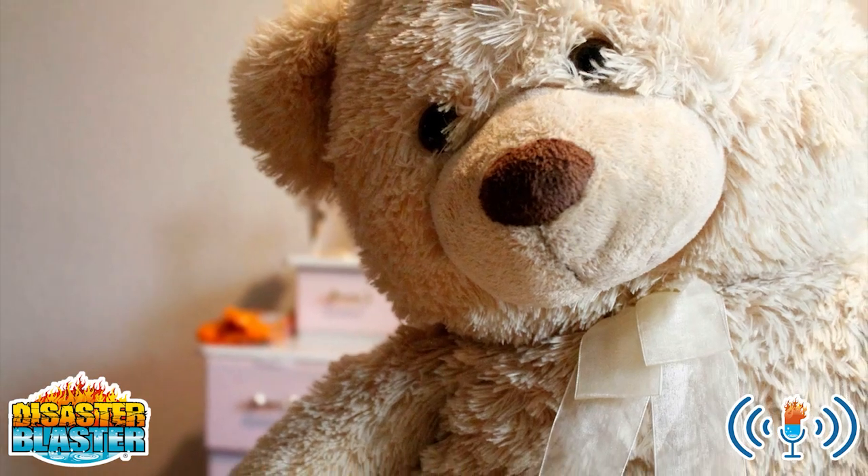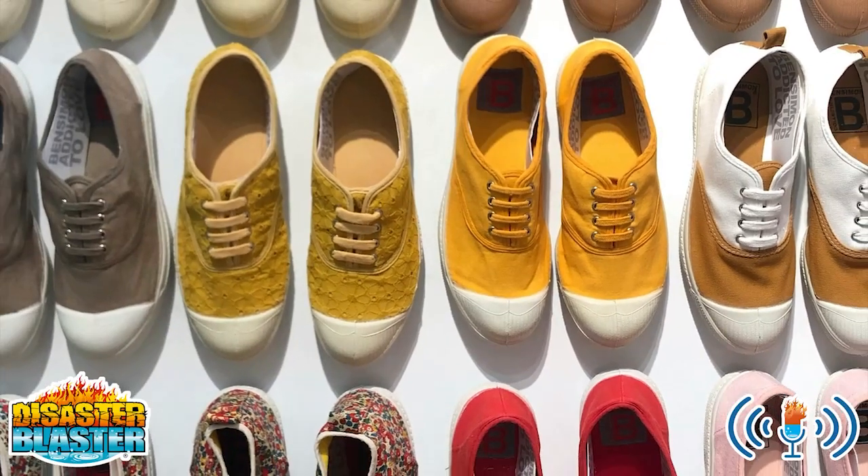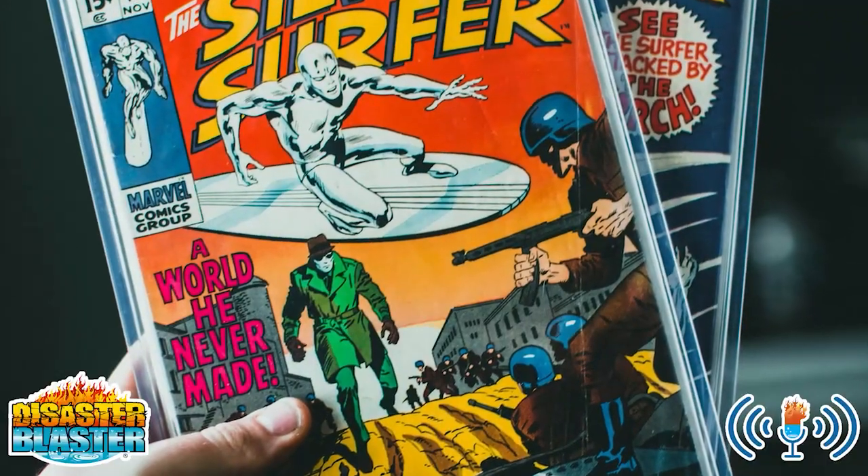Also covered are children's toys, clothing including shirts, jeans, work clothes, shoes, coats, and jackets, and collectibles.